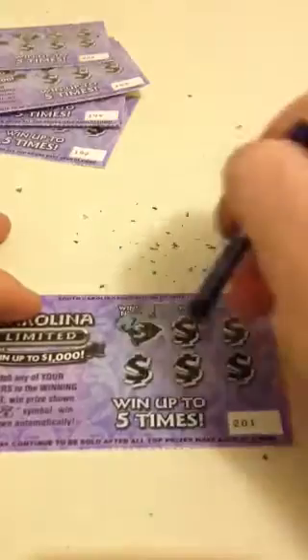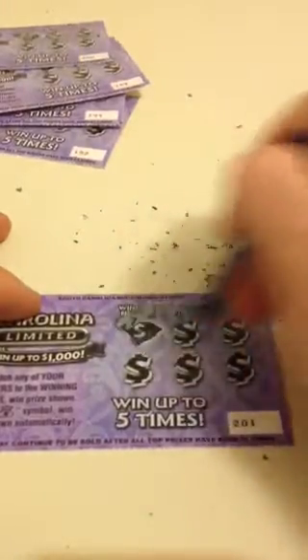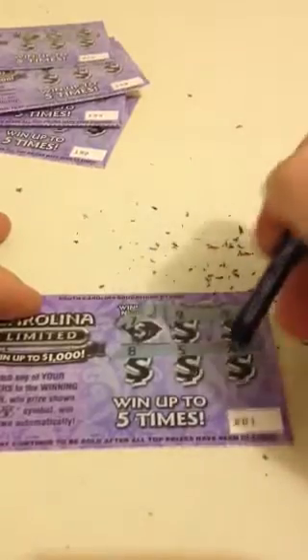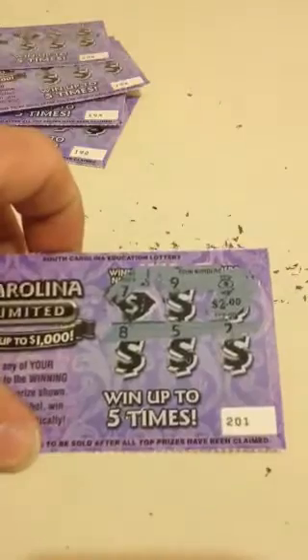Let's see why I don't play these very often — stink. 7, there's a money bag. 8, 5, 2. 2 dollars. All right, so we got 5 dollars back out of the 10 we spent.